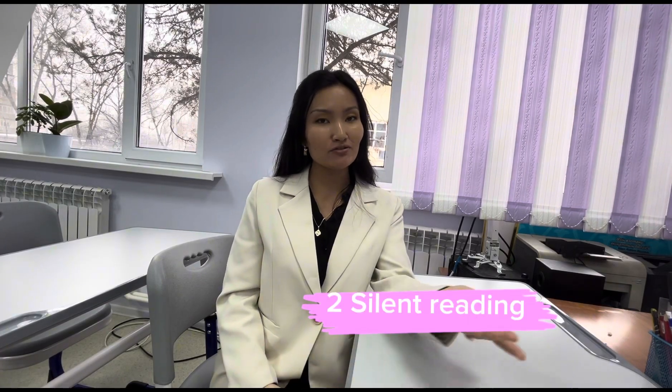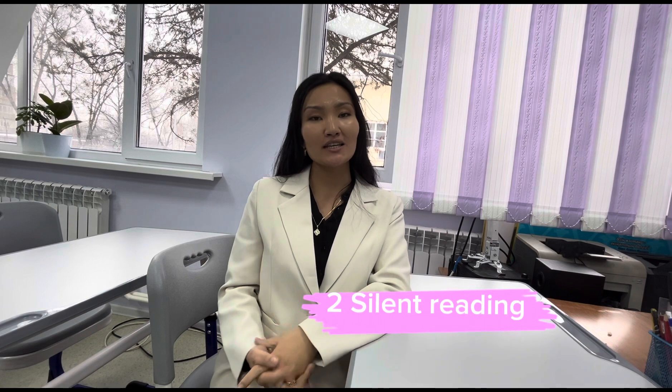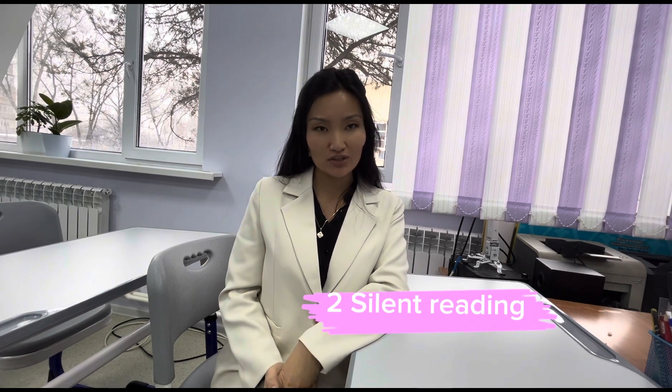Approach number two: silent reading. Instead of reading the text, we can ask students questions and listen to their answers, which they can find by reading in the text.